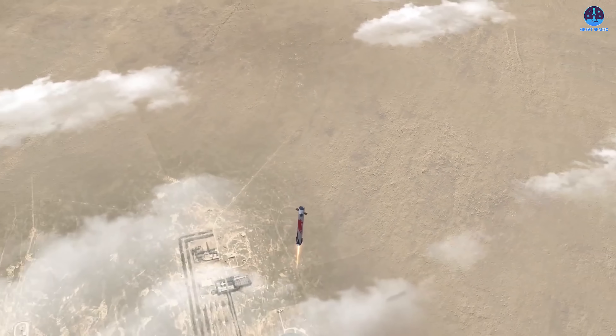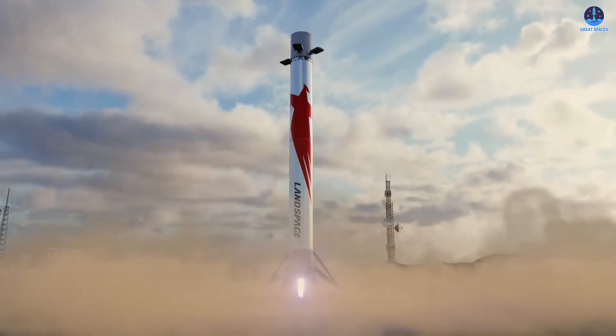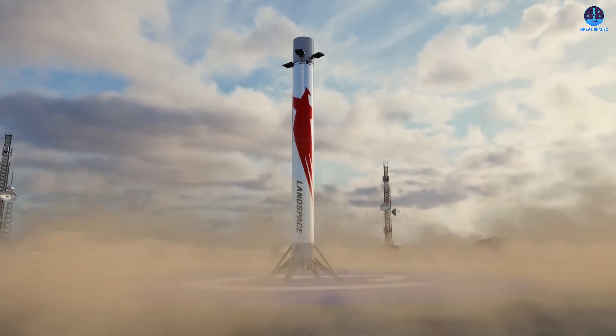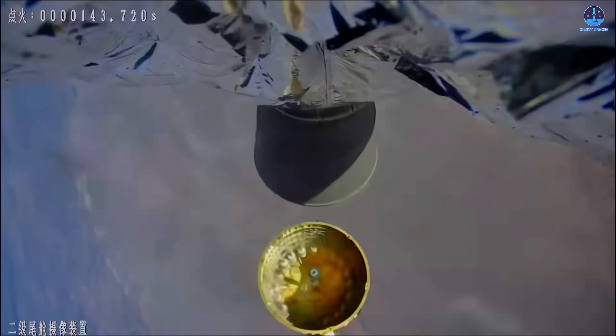A successful landing on the next attempt is absolutely possible, and there are several encouraging indicators that point in that direction. The final phase of the Zhuque-3 booster's descent ended in a loss of control. However, when we examine the available imagery after the flight, it appears that the booster came down very close to the intended landing pad. Even though the vehicle ultimately crashed, the impact zone was located near the approach path to the pad.